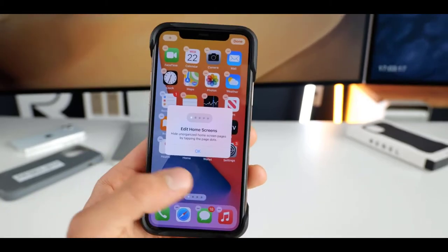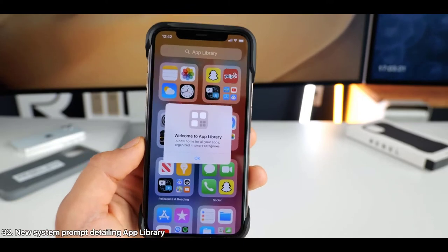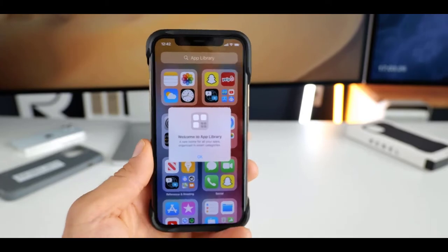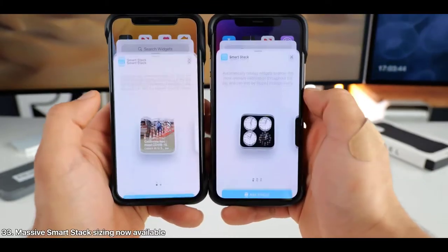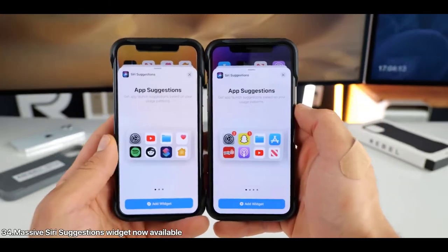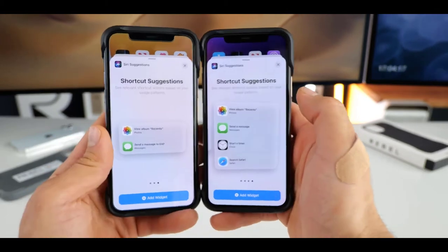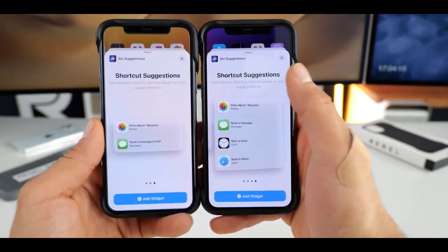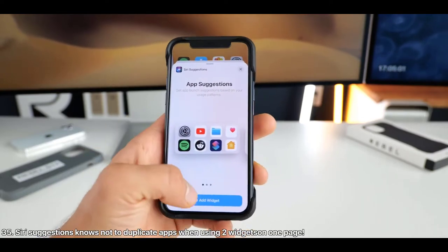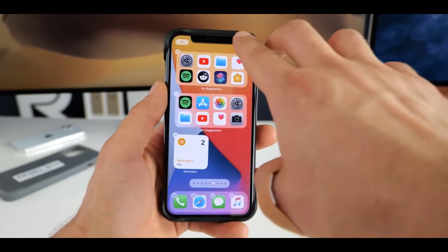The Clock widget is finally here — Apple showed it off originally when announcing iOS 14. You can choose a single city world clock or a horizontal world clock with slightly more information. The cool thing about the Clock widget is that it actually changes color depending on the time of day — after sunset it changes to a dark interior, and goes back to light at current daytime. Apple has also done a lot of work on the Screen Time widgets, with the small version now more condensed showing more information, and the larger view better spaced.